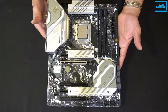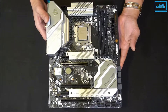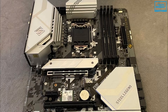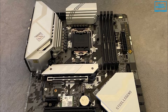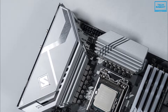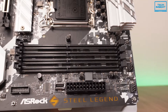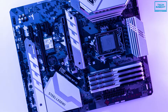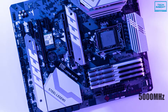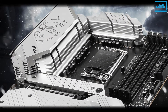The ASRock Z690 Steel Legend Wi-Fi 6E is a powerful and fully compatible board with the new Intel Alder Lake, and our list of the top 5 starts with this one. The appearance looks good with black and urban camouflage color combinations, and the silver heatsinks add some extra contrast. To power up the chipset, there's a 13-phase Dr. MOS design power system which works pretty great. It supports 4 DDR4 memory modules and runs up to 5000 MHz speed with a maximum memory capacity of 128 GB, and you can easily overclock the memory if you want.